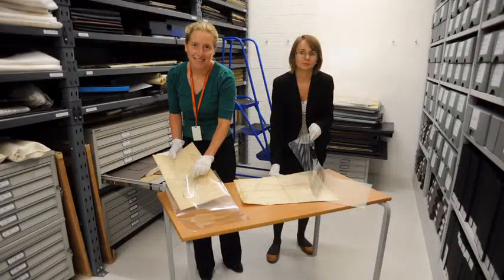The conserved maps were transferred into archival-quality mylar and acid-free folders. The maps are now stored in special map cabinets in our purpose-built strongroom, which is air-conditioned and fireproof, at Dublin City Library and Archive. This stable environment ensures that the maps will not be vulnerable to any further chemical or physical deterioration.